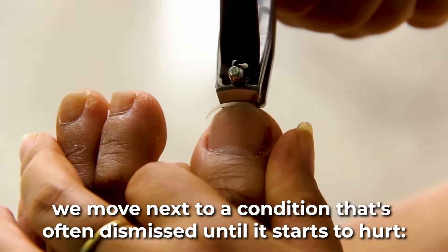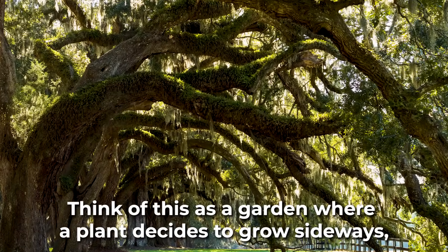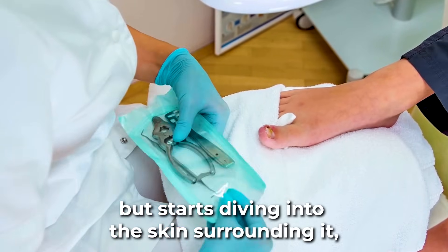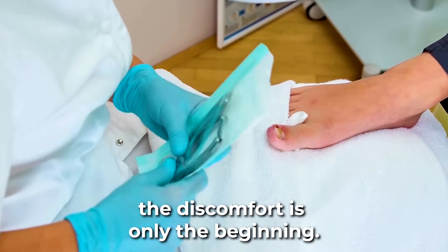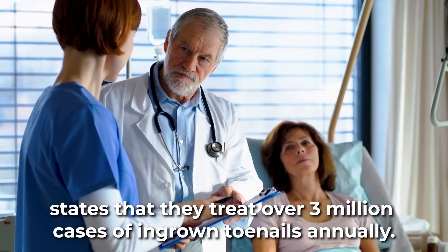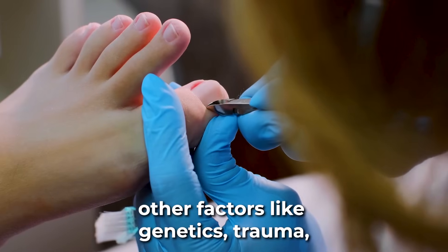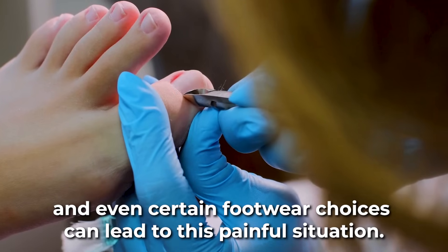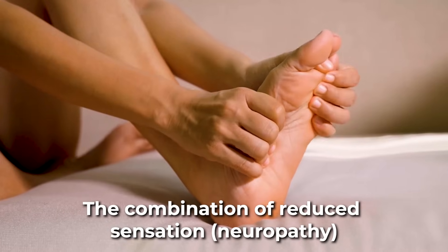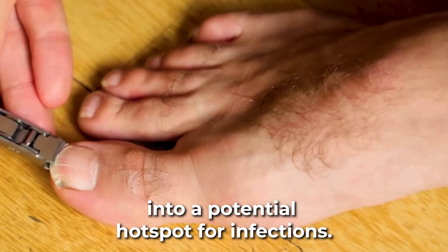At number 7, we move to a condition that's often dismissed until it starts to hurt: ingrown toenails. Think of this as a garden where a plant decides to grow sideways, pushing into the path of another. Similarly, when a toenail doesn't grow straight but starts diving into the surrounding skin, the discomfort is only the beginning. The American College of Foot and Ankle Surgeons states that they treat over 3 million cases of ingrown toenails annually. While incorrect nail trimming is often the culprit, other factors like genetics, trauma, and certain footwear choices can also contribute. The real concern surfaces with diabetes — the combination of reduced sensation or neuropathy and impaired wound healing can turn a simple ingrown toenail into a potential hotspot for infections.